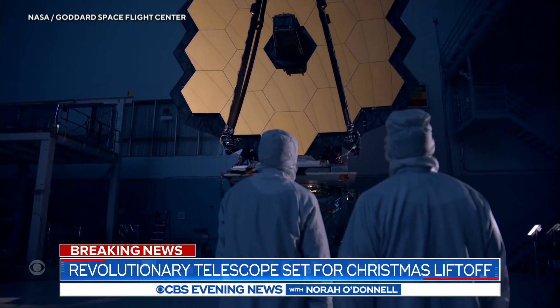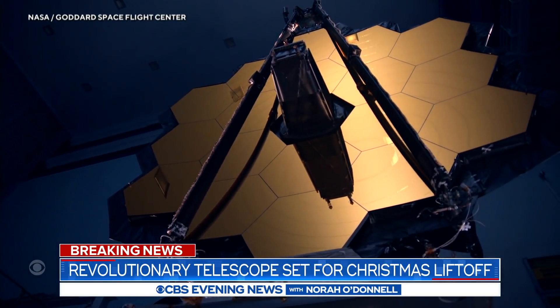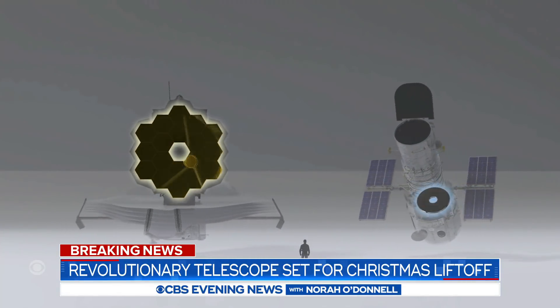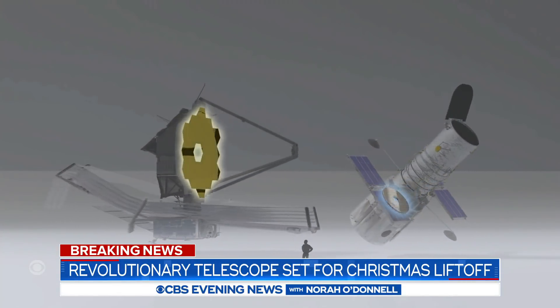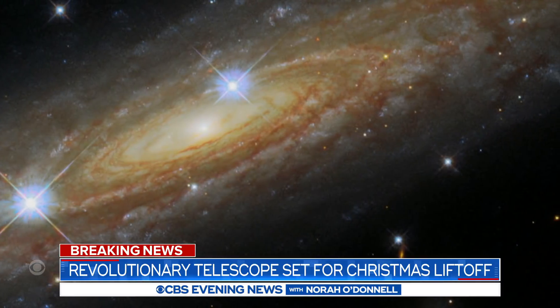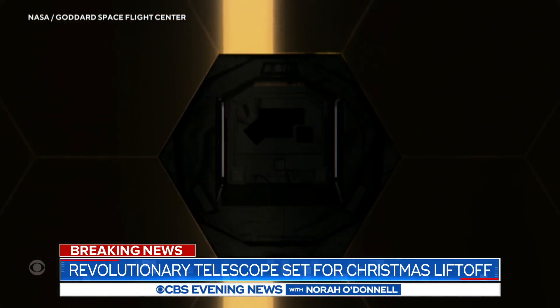Webb's 18 gold-plated hexagonal-shaped mirrors will align to create one giant mirror. It's 21 feet across, six times larger than the one on the Hubble Space Telescope. For more than three decades, Hubble has given us stunning, humbling views of the universe. But Webb will be a major upgrade.